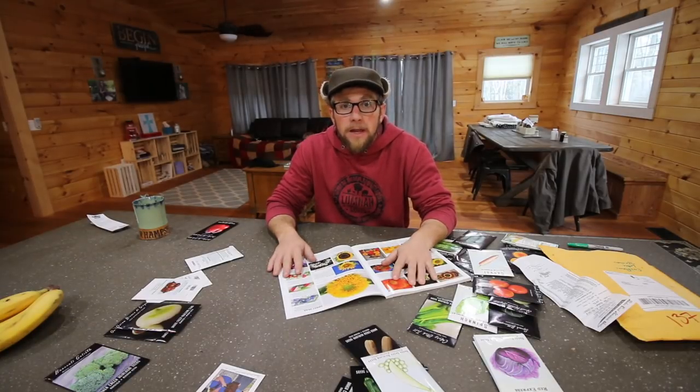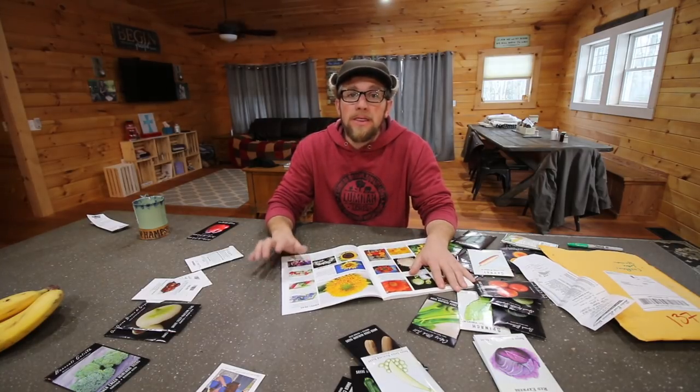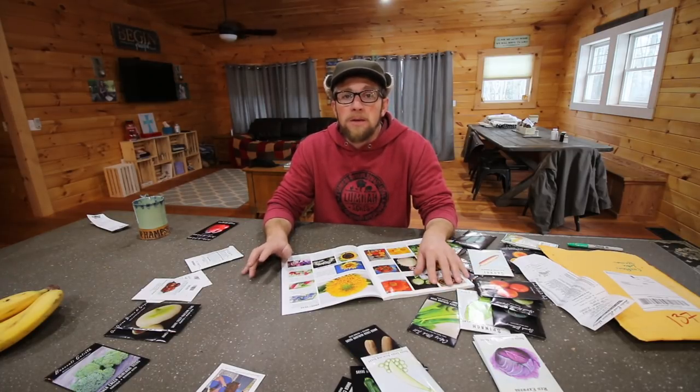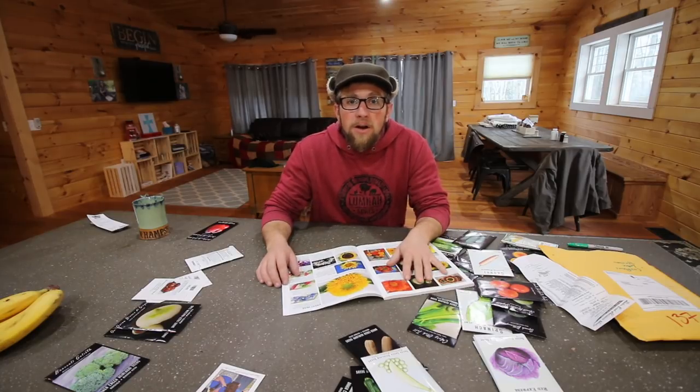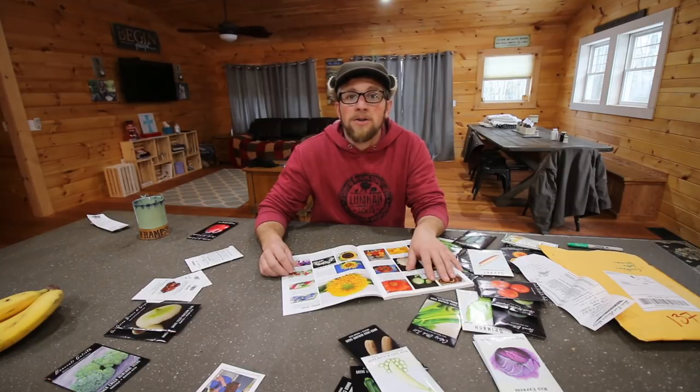I wanted to thank all the modern settlers. We're just shy of 18,000 subscribers, which means we're 2,000 away from hitting 20,000. When we reach our 20,000 subscriber mark, we're going to be doing our chicken plucker giveaway. If you haven't already signed up, I'm going to put a link here and in the description below so you can click on it and find out how to enter.